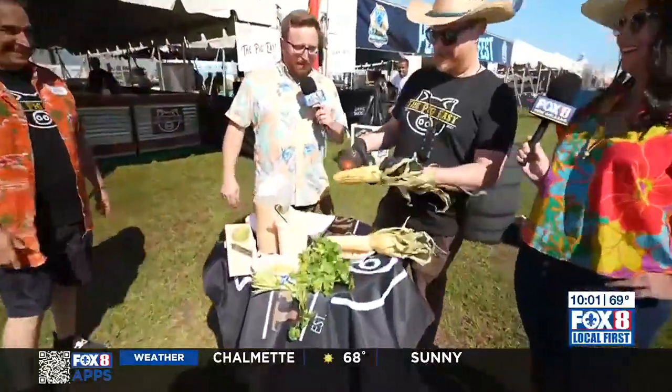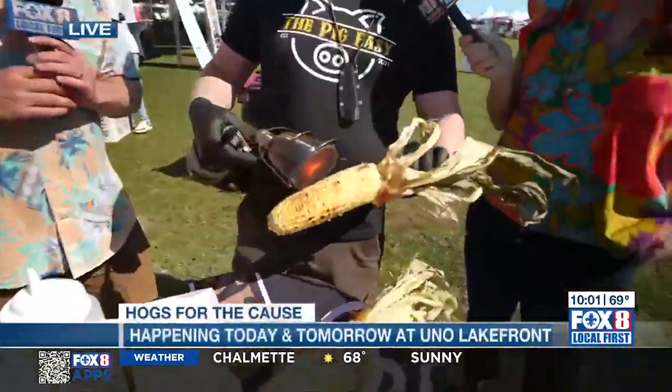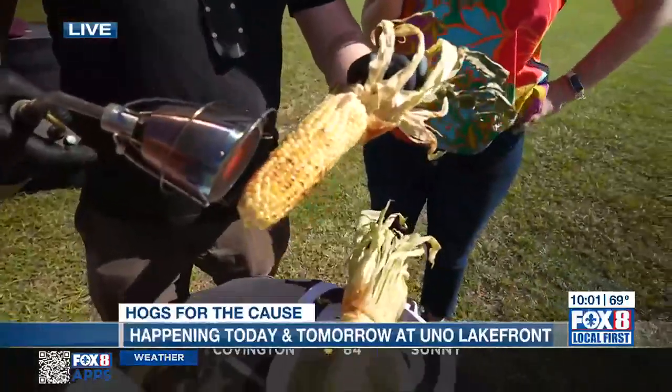But whoa, we're popping, popping, pop, pop, pop corn! Make it happen. We got Nathaniel and Billy here from the Pig Easy.